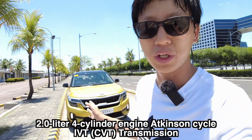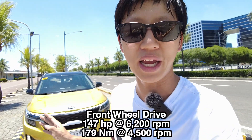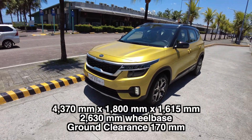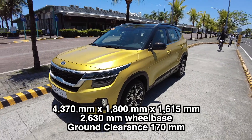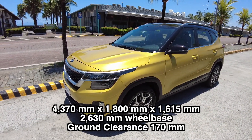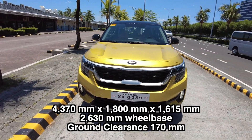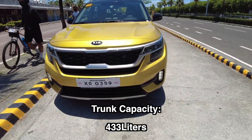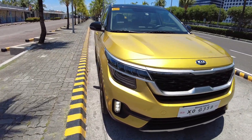This is a front-wheel drive and it has 147 horsepower and 179 newton meters of torque. The dimensions are 4370 by 1800 by 1615, with a wheelbase of 2630mm. It has a turning circle of 10.6 meters, a ground clearance of 170 millimeters, and a trunk capacity of 433 liters.